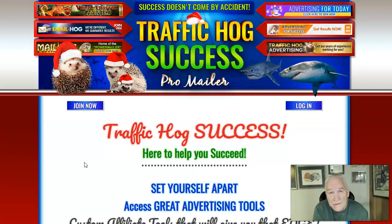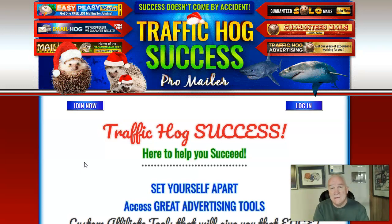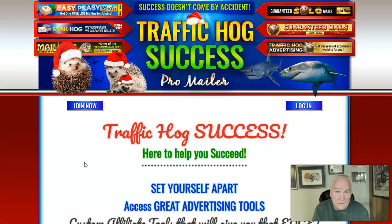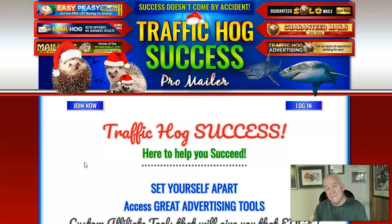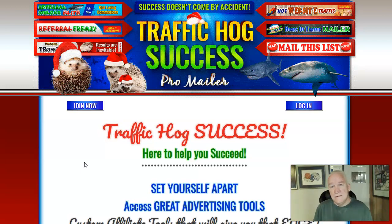Because when you get traffic to your website, you're going to get signups in your business. Last night we woke up to two signups in our business, and we do that with basically two things: we send out mailers every day, and I do short-form videos — that's what our funnel team teaches us to do.